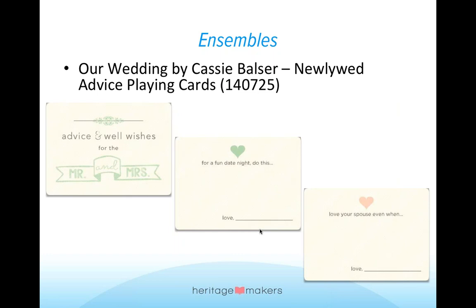She also used the playing cards in a creative way — you'd need Sharpie pens available for these since they are a slick surface. The first shows the cover of this playing card set, which is advice and well wishes for the Mr. and Mrs. She's divided the cards into about five or six different designs — for a fun date night, do this; love your spouse even when. So again, advice that you can share with the newlyweds, and then sign your name. This gives you 52 cards that you can have people fill out, and there's a nice little case to put them all in at the end of the evening so the bride and groom can go through them at their leisure.